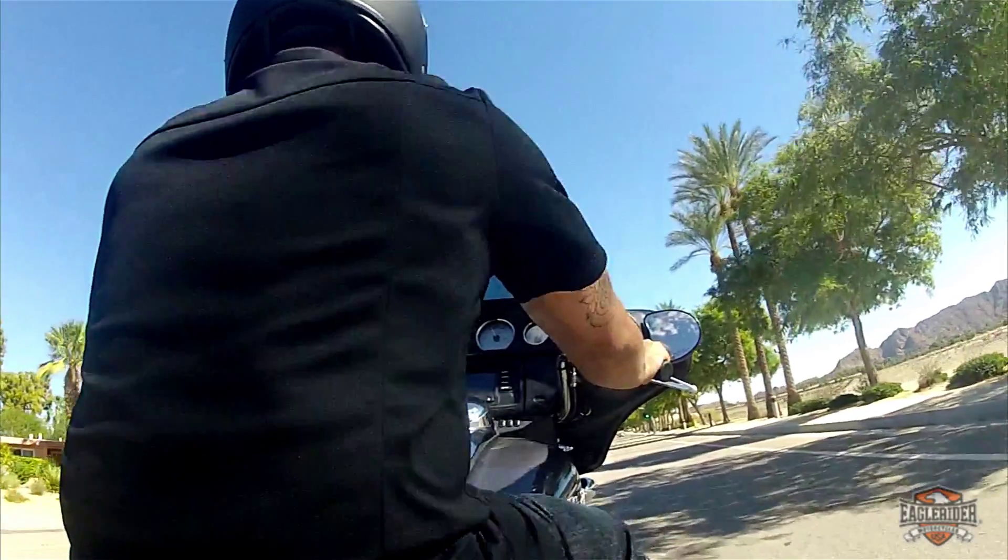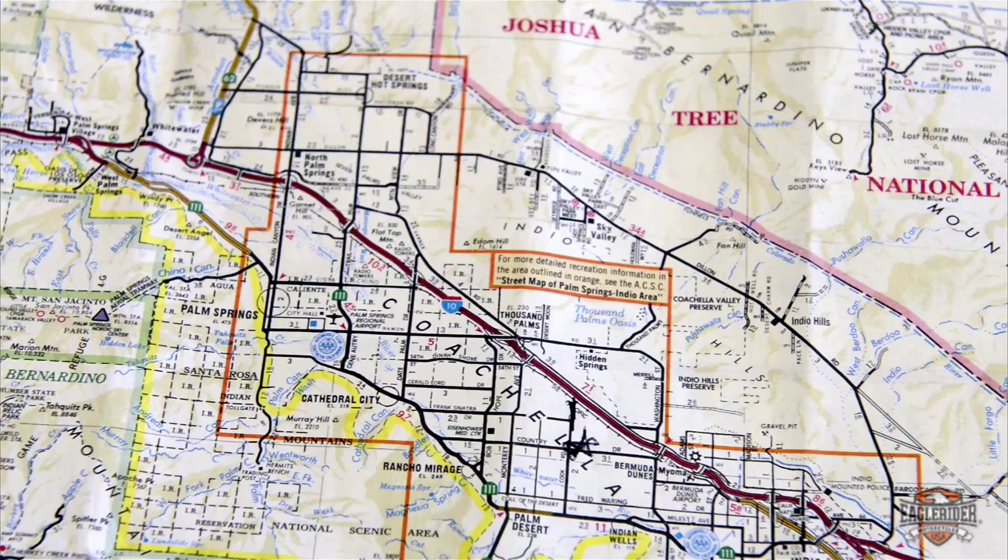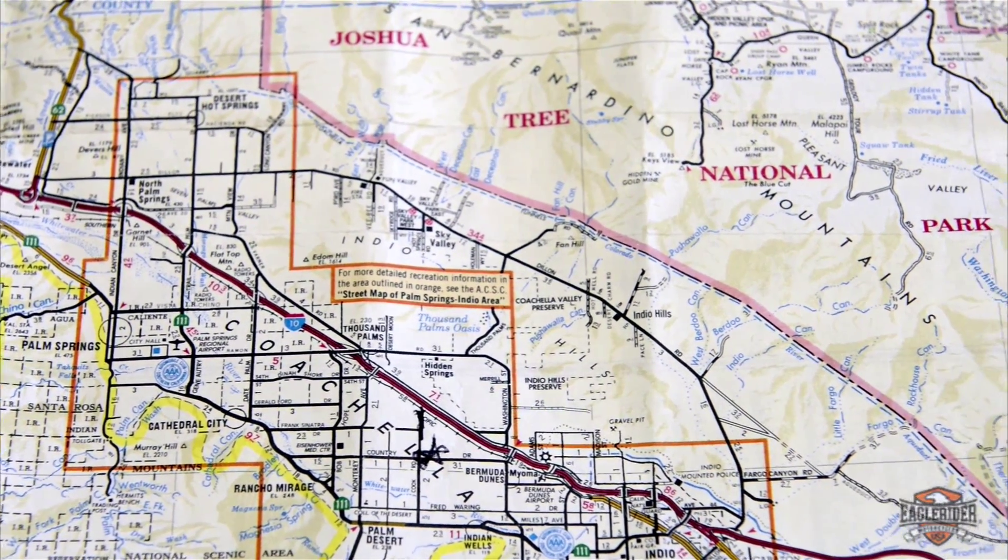We have some beautiful roads out here to ride. You can head up to the high desert and travel through the Joshua Tree National Park or up and over to the San Jacinto Mountains.